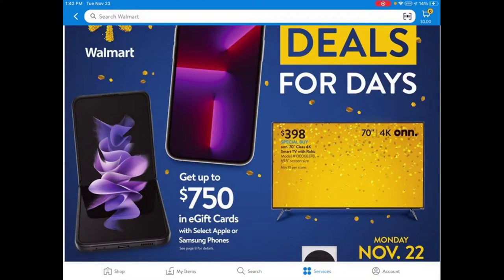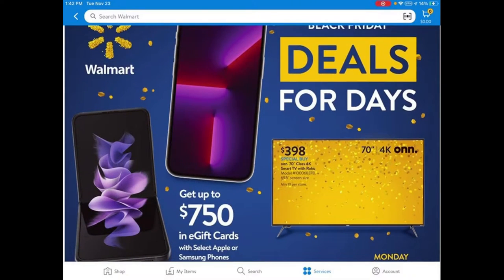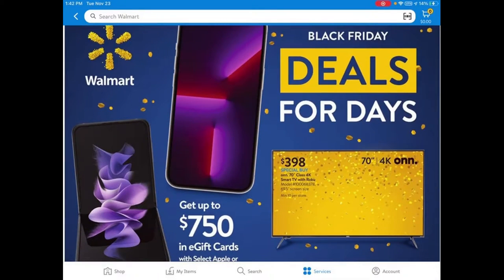As you can see, you can get a $750 e-gift card when you buy selected Apple and Samsung phones, including the foldable one, which seems pretty interesting.